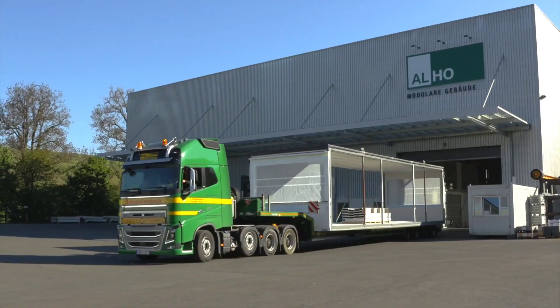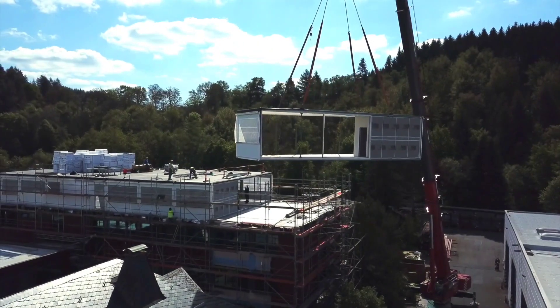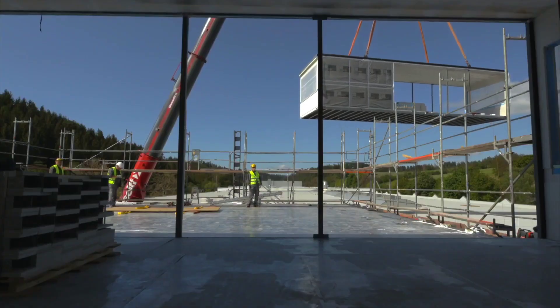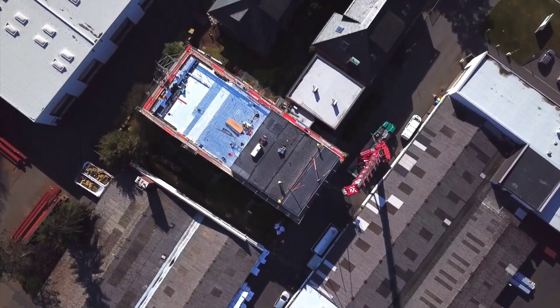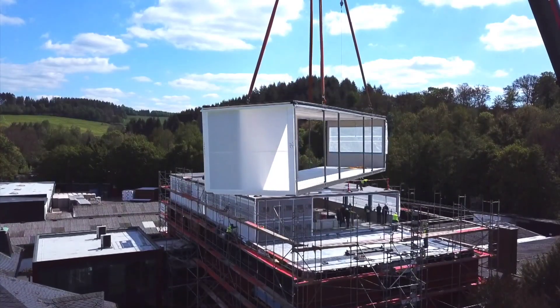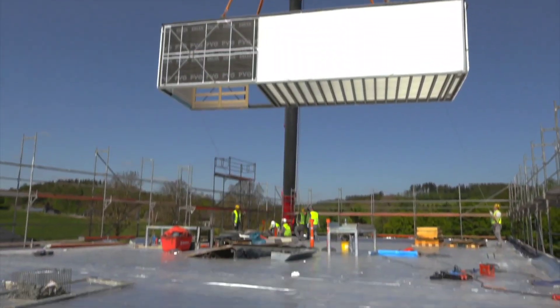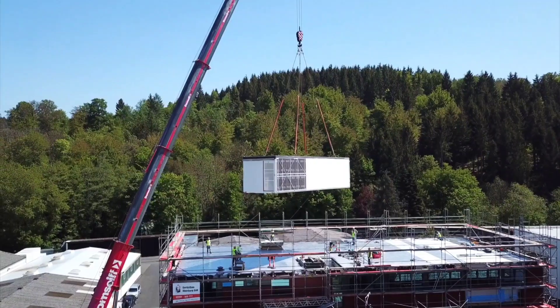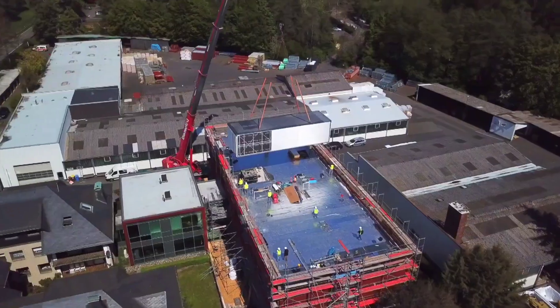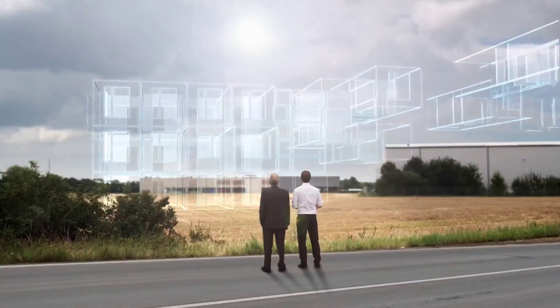Next up is something that has been in the family business for over 55 years. With modular buildings, Alho has revolutionized construction by providing a reliable alternative to traditional structures. With around 1,300 employees worldwide, the company's commitment to quality is unwavering. Their buildings are manufactured in series and delivered as ready-to-use modules where experts will assemble them on site.